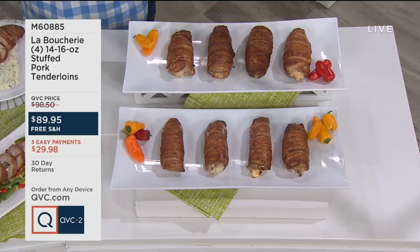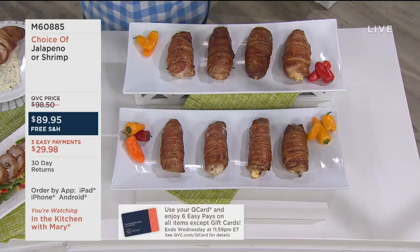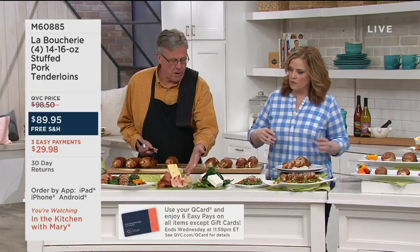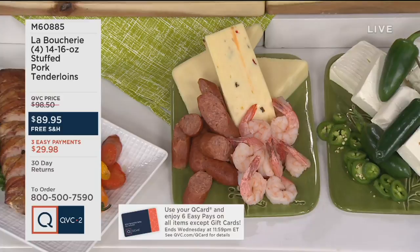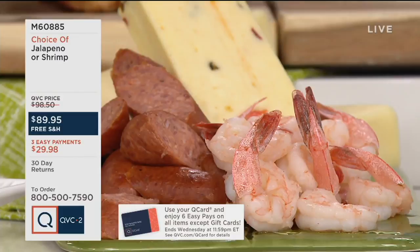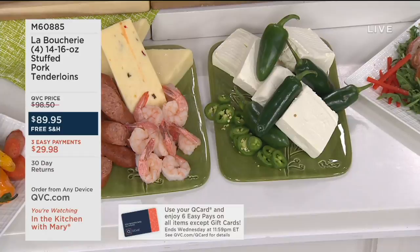This is pork tenderloin stuffed and wrapped in bacon — we have two choices. The first is the shrimp: wild-caught gulf shrimp, andouille sausage which is like diced smoked ham, and smoked pepper jack cheese, all wrapped in applewood smoked bacon. The second choice is jalapeño. The shrimp is the most limited, so we'll start there and try a bite first before jumping into the jalapeño.